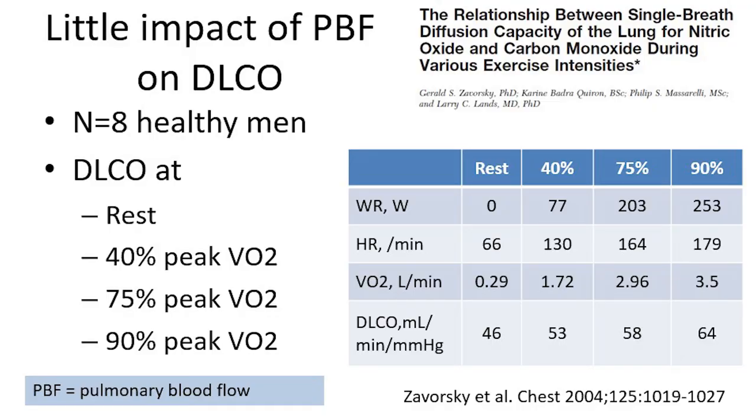You could argue that's not a reliable measure because it depends very much on cardiac output, which goes up and down depending on circumstances. However, there was a very nice study by Zaworski published in 2004 where they measured DLCO in subjects at rest, at 40% peak VO2, and at 75% and 90% peak VO2. The heart rate goes up to 180, VO2 goes up very much, but the DLCO is nearly constant — just a slight increase. So cardiac output would increase by a factor of five, but the DLCO by less than 50%, meaning DLCO is not much dependent on cardiac output changes.